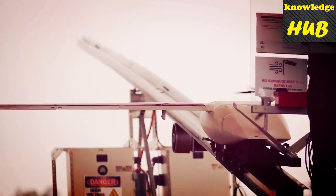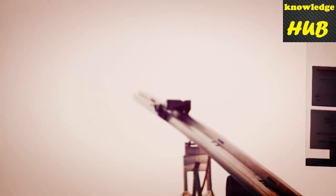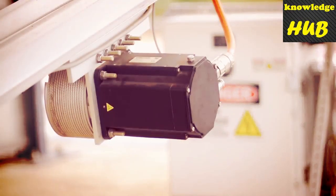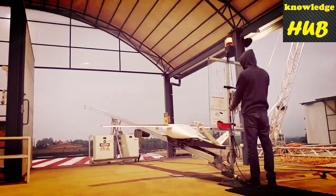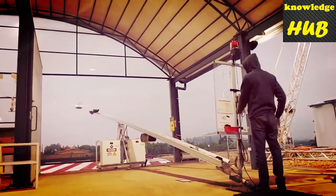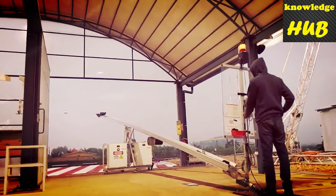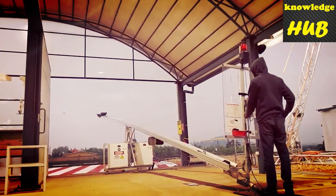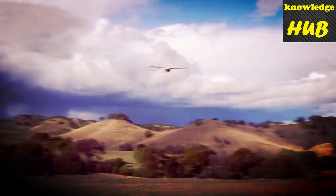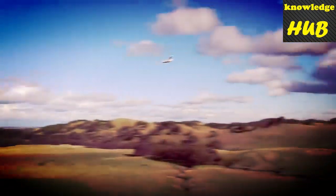Rather than telling you how the launch works, I'm going to show you. We spent two days at Zipline and this never got old. The rail uses a pulley and an electric motor to quickly and safely get the drone up to speed, accelerating the plane to its 100km/h cruising speed in just 0.3 seconds. It launches the same way every time. To avoid having to land at the destination, the plane simply drops the supplies in an insulated cardboard box with a simple parachute, which can then be thrown away.